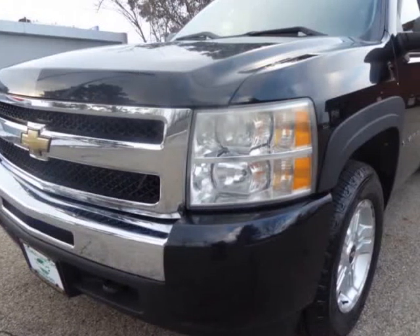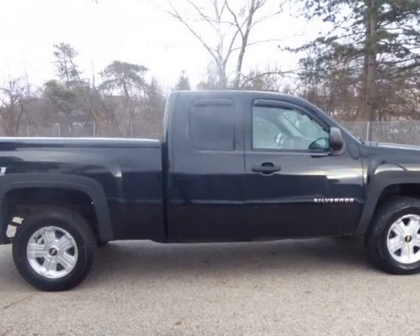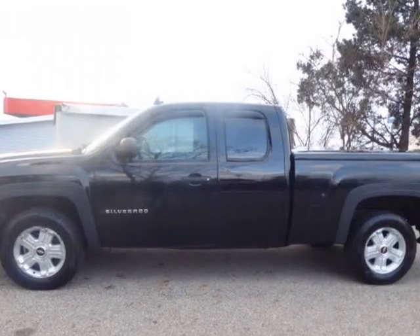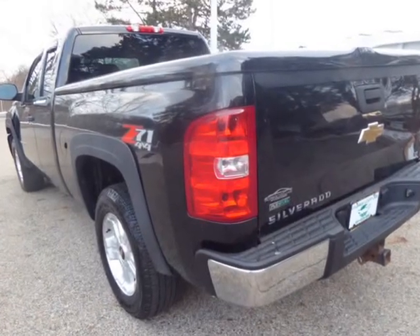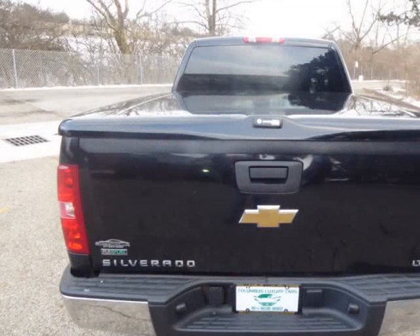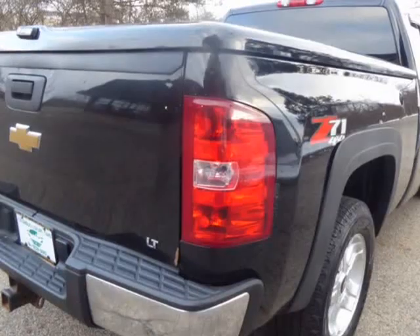Additional information: door handle color black, exhaust tip color stainless steel, front bumper color chrome, grill color chrome surround, pickup bed light, pickup bed type boot side, steering ratio 16.7, turns lock to lock 3.0.